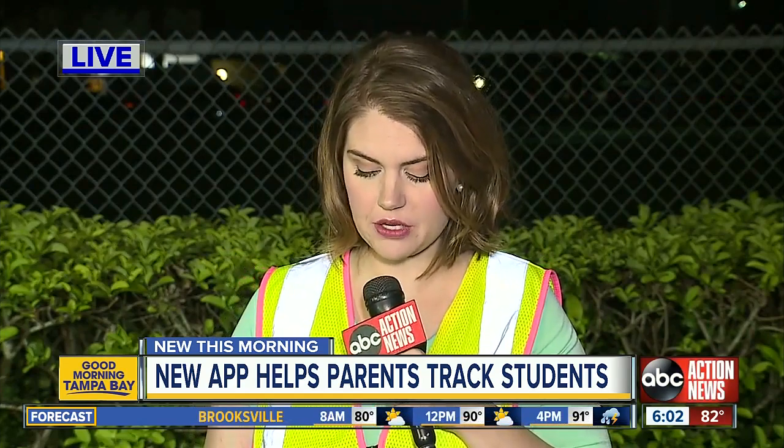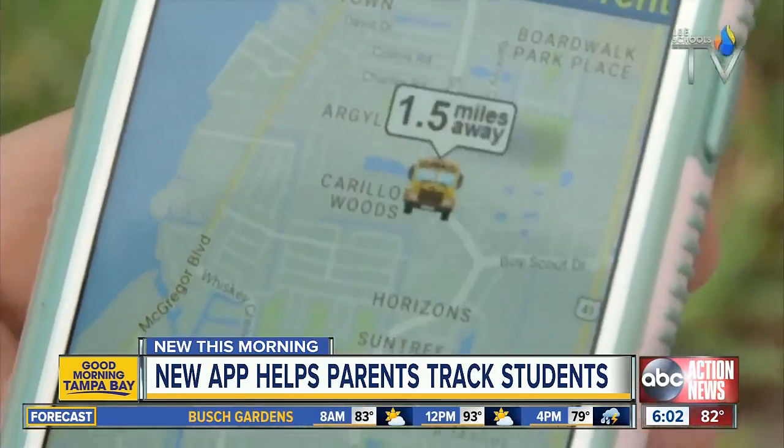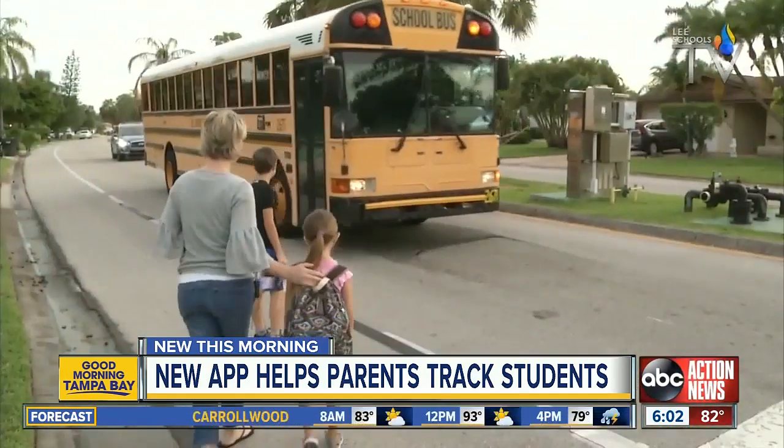We are at the district's transportation headquarters here in Manatee County, where the district will be holding a news conference later today to explain how this app will work. The Where's the Bus app is designed to give parents real-time information about where your child's bus is, including when it will arrive at your stop.